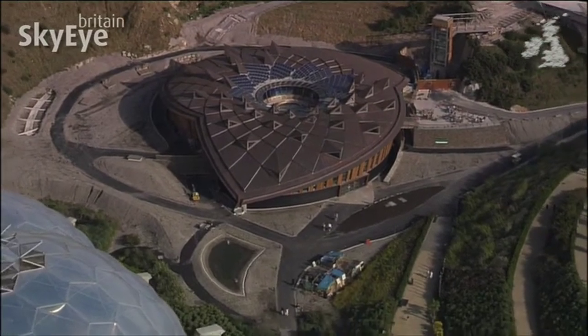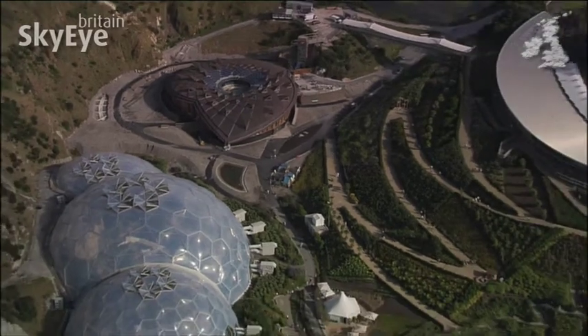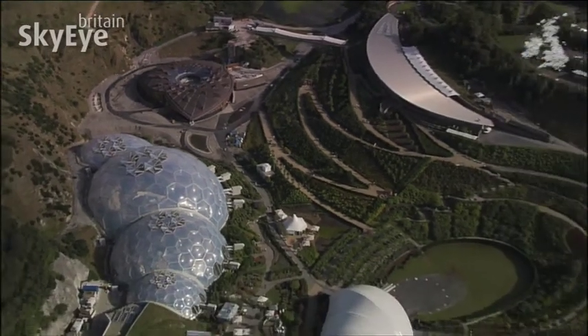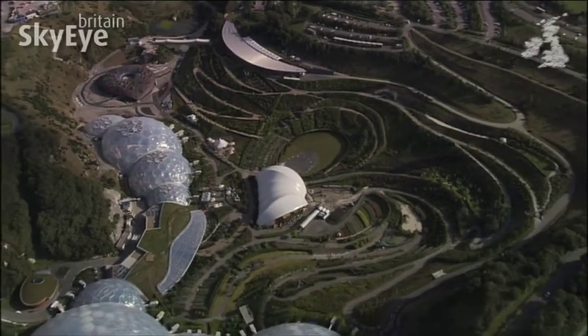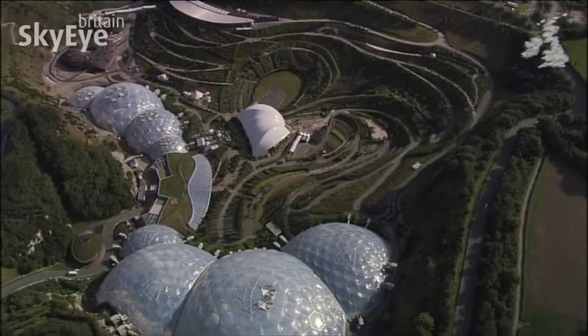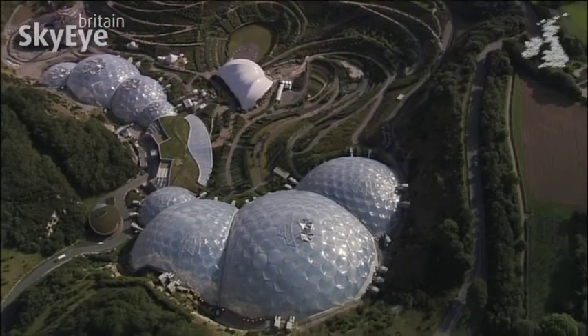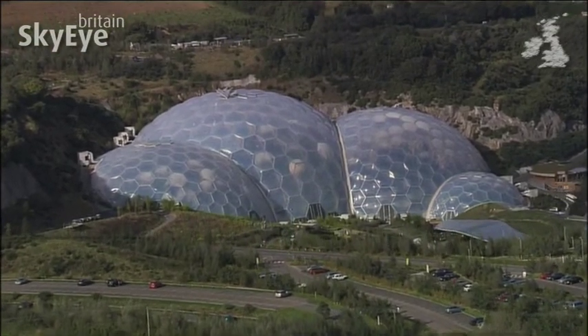20 years ago, this site was a barren and disused pit. Now it contains one of the most exciting collections of life on the planet. Since 2001, the giant scar left by a quarry has become Cornwall's Eden Project.